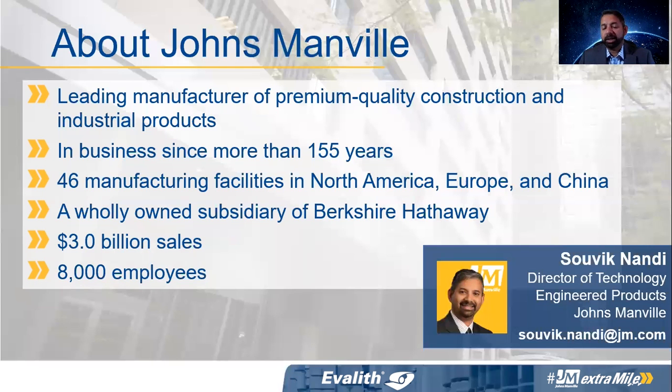Before I conclude, I wanted to briefly talk about who we are at Johns Manville. We are a leading manufacturer of premium quality construction and industrial products, catering to a variety of end applications — not just building interiors, but many markets worldwide. We have been in this business for 155 years, with manufacturing facilities in North America, Europe, and China. We are wholly owned by Berkshire Hathaway, with over $3 billion in sales and more than 8,000 employees. Feel free to email me if you have further questions. Thank you very much.